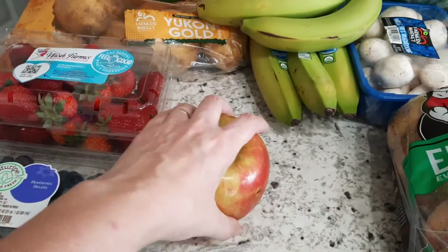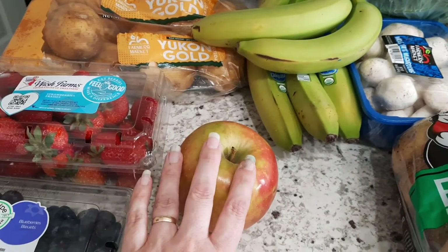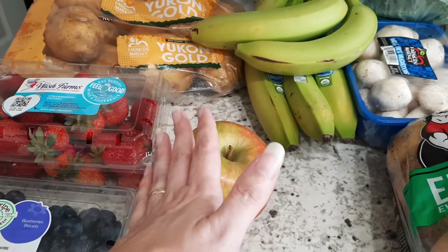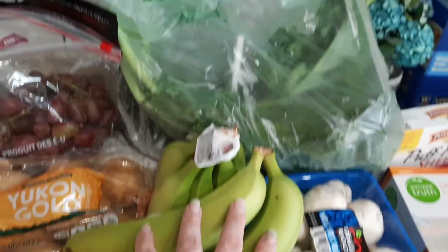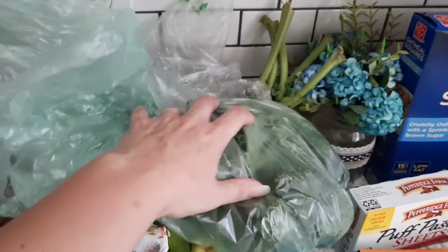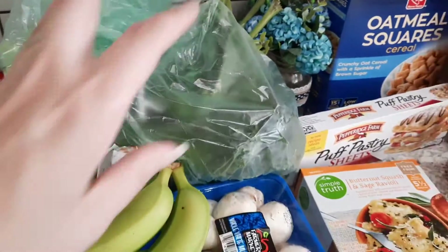For some reason I bought one apple — I don't know how I only bought one apple, but I'm probably gonna use it for apple turnovers. And then some organic bananas. We got two bunches of kale back here; we buy kale every time — if you watch any of my videos, you guys know that.